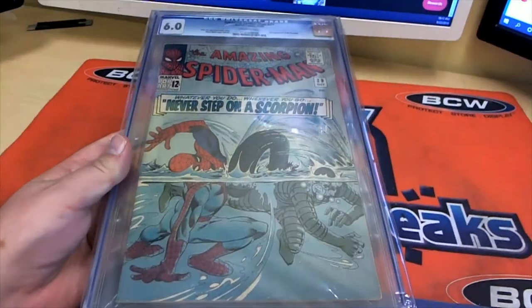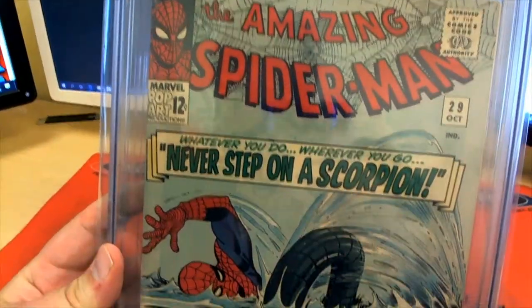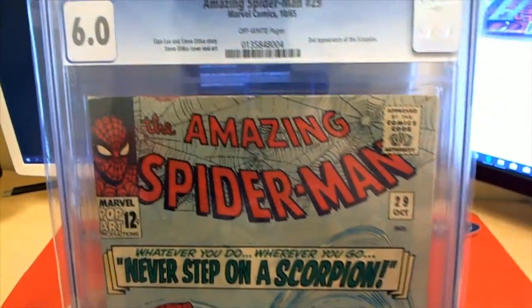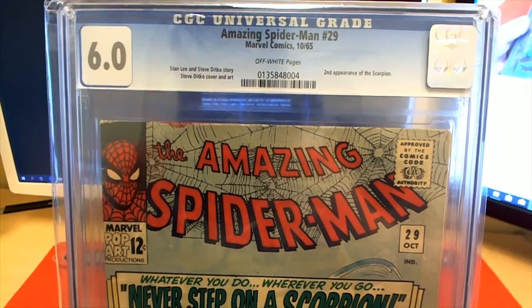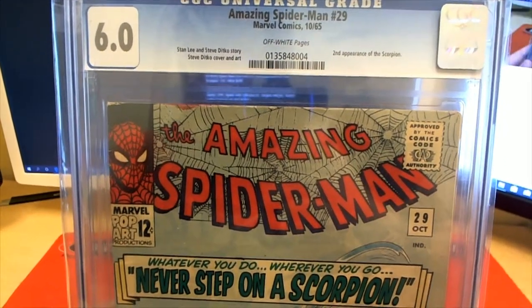I wish we had a zoom out here. The camera doesn't do this one justice. That artwork is so — man, that artwork's older than I am. That artwork's almost 20 years older than me. Crazy.